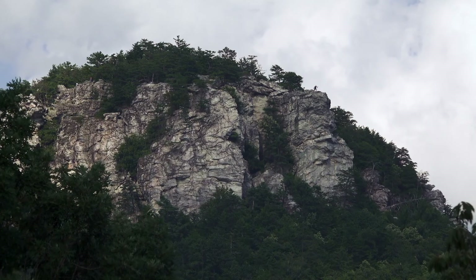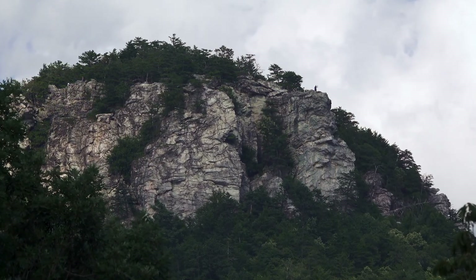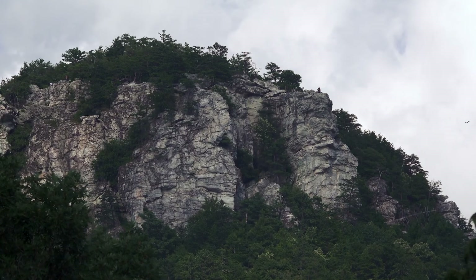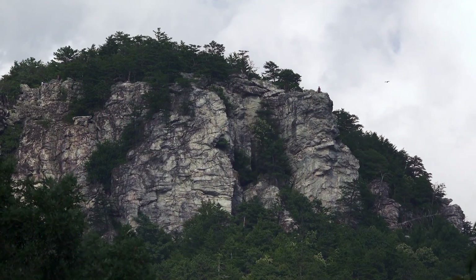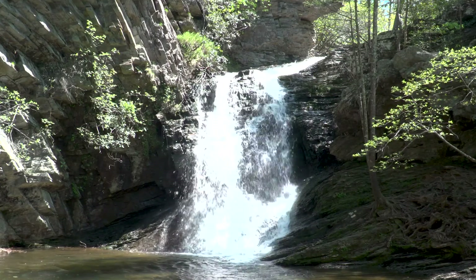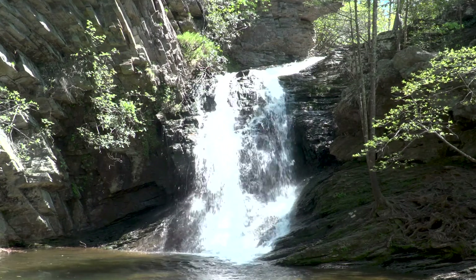So what makes this park special is our elevation change. We have three peaks here that are over 2,000 feet in elevation. Another thing which makes the park great is the quartzite which makes up Hanging Rock. It's a metamorphic rock and it's very hard and resistant to physical and chemical weathering. The quartzite forms a hard escarpment which helps form the waterfalls.